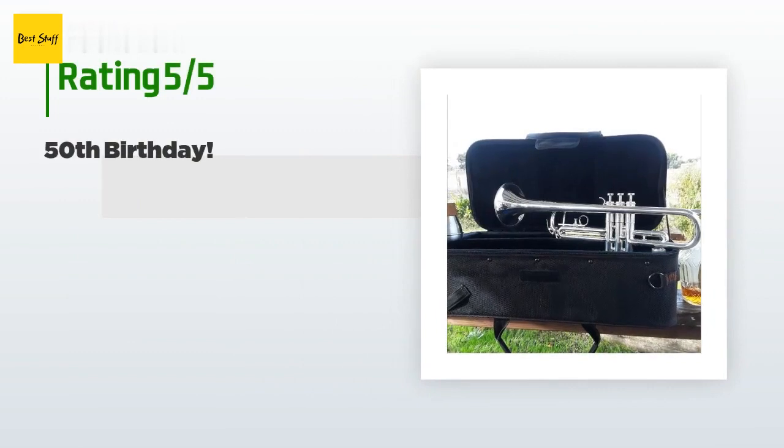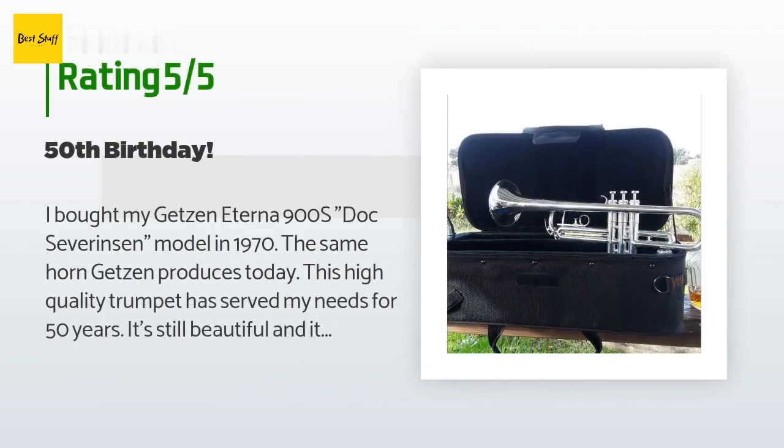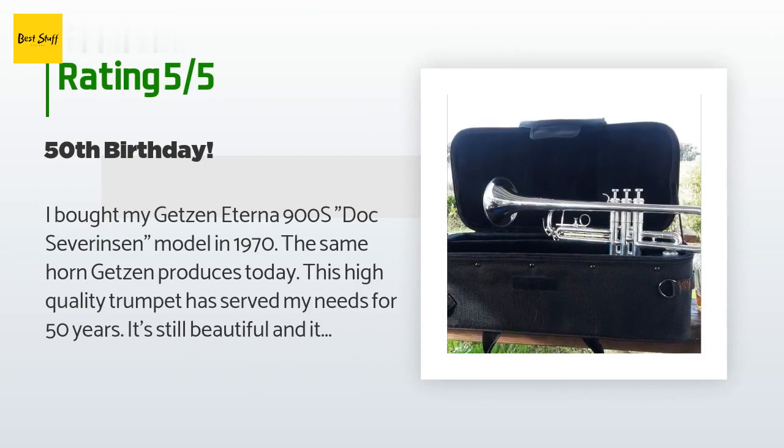Ten customers have reviewed this product and the average rating is five stars. A customer said: 'I bought my Getzen Eterna 900S Doc Severinson model in 1970 — the same horn Getzen produces today. This high-quality trumpet has served my needs for 50 years; it's still beautiful and remains in excellent condition one half-century later. Getzen's nickel-plated valves are incredibly fast, smooth, and effortless. When a Bach Stradivarius player picks up a Getzen and feels the valve action for the first time, their jaw drops to the floor — there's no comparison.'